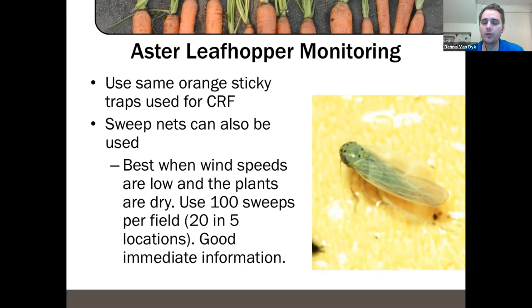You can also use sweep nets to trap for aster leafhoppers — best when it's not too windy. Basically, as you're walking through, do 100 sweeps — or 20 in five locations — back and forth right over the carrot canopy. You're collecting anything jumping off or within the canopy, and you can count them to determine whether they're present and in what numbers.